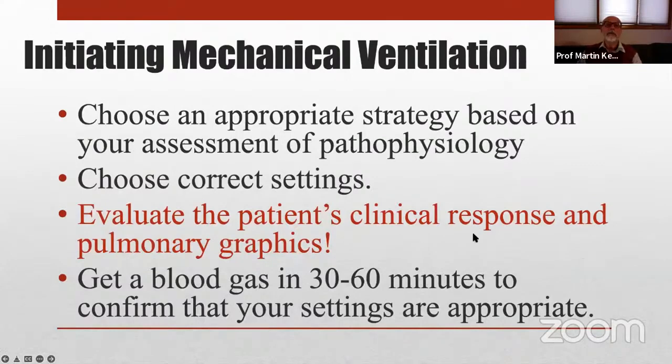Let's briefly talk about how we should initiate mechanical ventilation. You understand that you need to tailor your strategy based on the pathophysiology of your patient and choose the settings you believe are correct. But typically, for many people this is the end of it, and they get a blood gas, forgetting the really important step of evaluating the patient's clinical response — because they're not all the same. All the target tidal volumes described in the literature have a standard deviation around them. One size does not fit all. Blood gas only confirms what the baby was telling us and whether the adjustments we made in response to the baby's clues are appropriate.